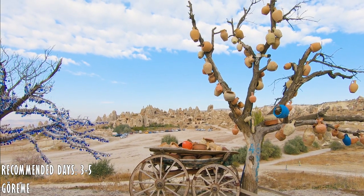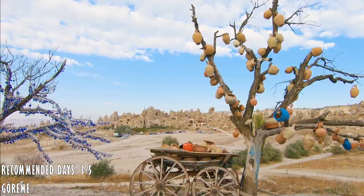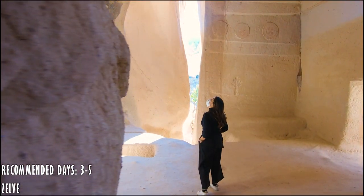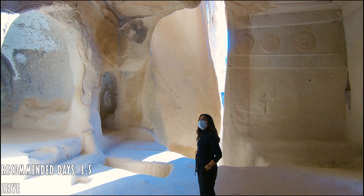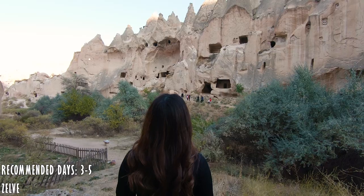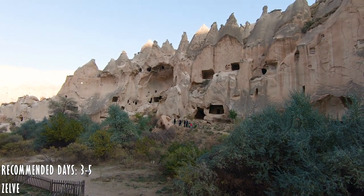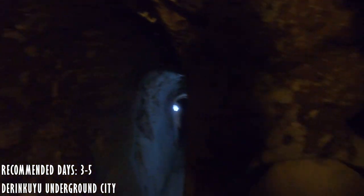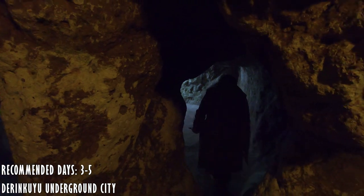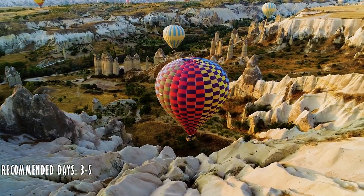Cappadocia, with its fascinating landscape, churches and houses carved in stone, and dozens of mysterious underground cities throughout the region, makes it a must-visit place in Turkey. This is also one of the best destinations in the world for hot air ballooning.